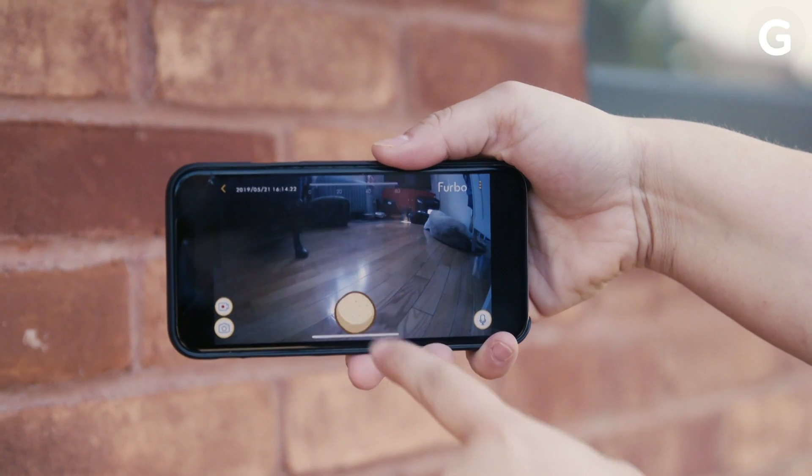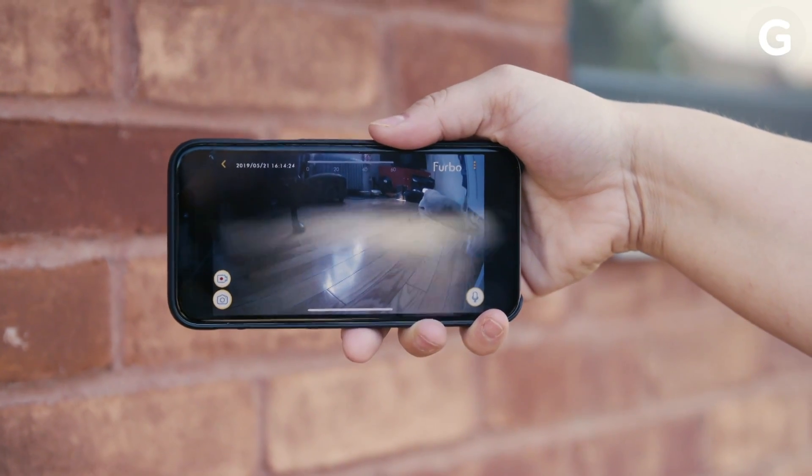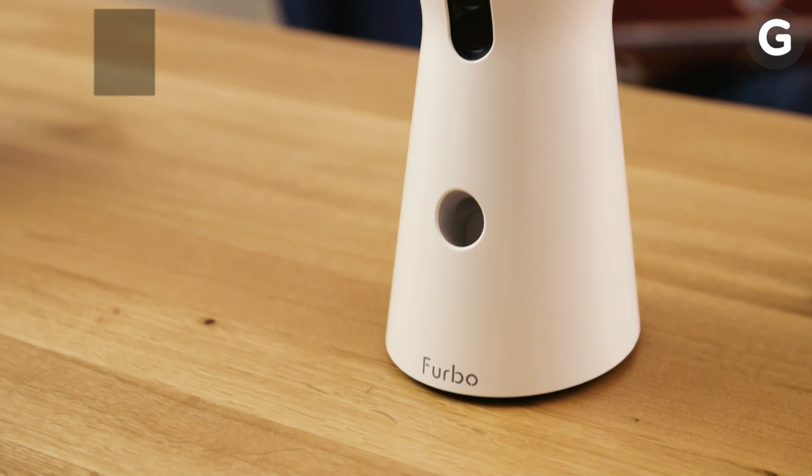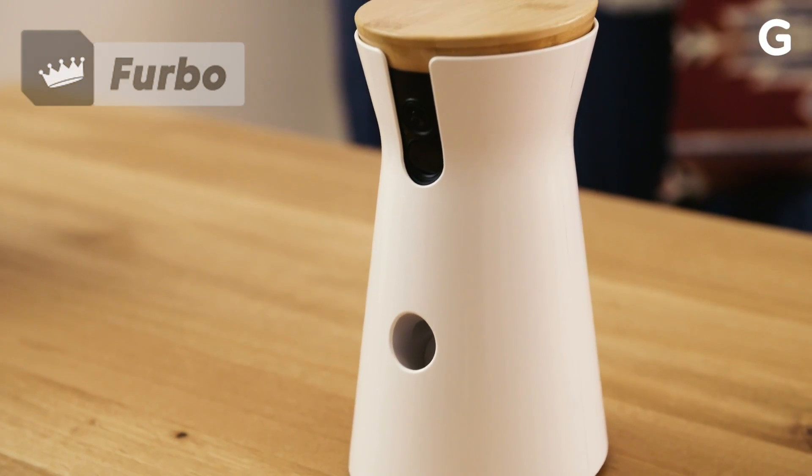Connecting to the camera, even away from home, was faster, and I never found myself worrying it wouldn't connect. And while the PetCube app keeps things like motion alerts and bark alerts behind a paywall, the Furbo app does these things for free. When it comes to the best app, Furbo is the winner.